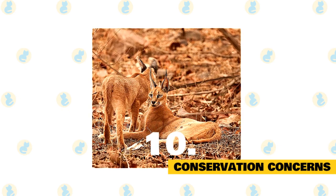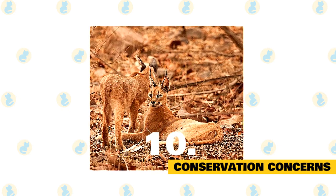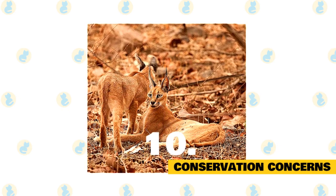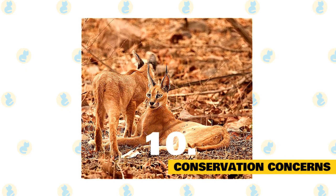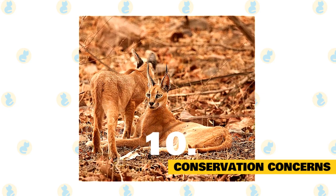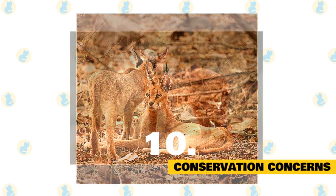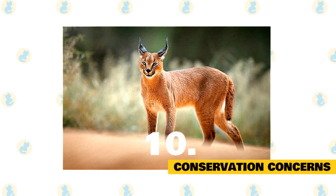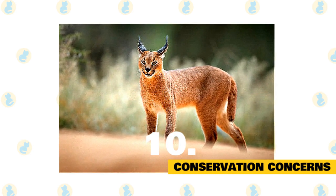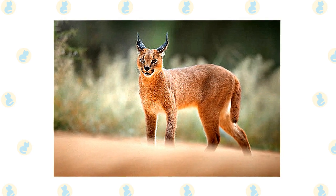Caracals are not declining in most of their range, but there are still threats to their populations. These include habitat destruction due to agriculture and retaliation killing, as caracals will hunt small livestock if given the opportunity. The species is legally protected throughout much of its range, though landowners in Namibia and South Africa are permitted to kill a caracal when it is considered a threat to their property.